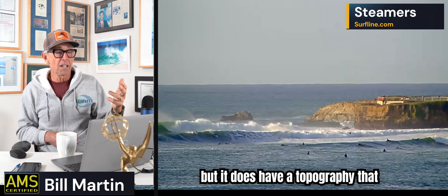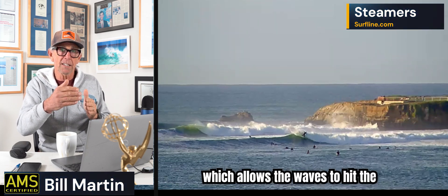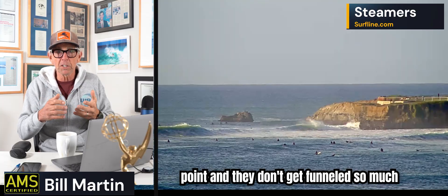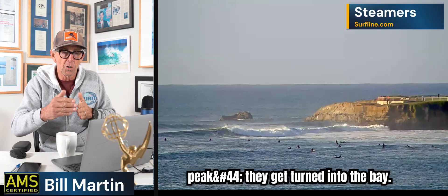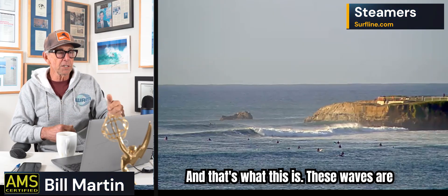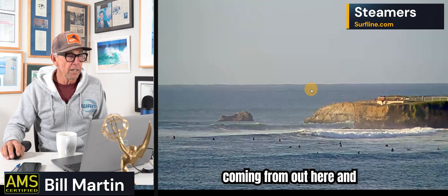But it does have a topography — that point, Lighthouse Point — which allows the waves to hit the point, and they don't get funneled so much like Mavericks where they focus on a peak. They get turned into the bay. And that's what this is. These waves are coming from out here and wrapping in.